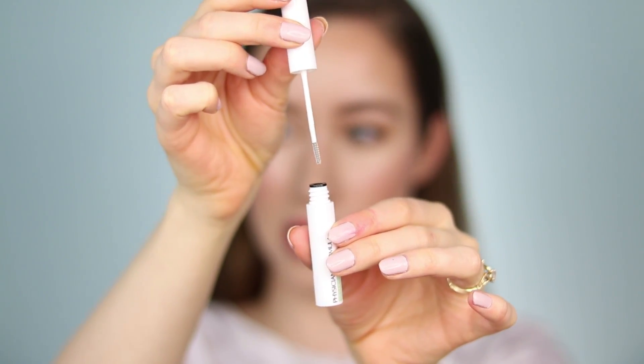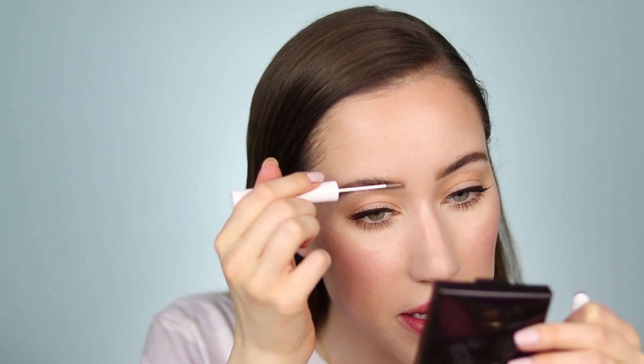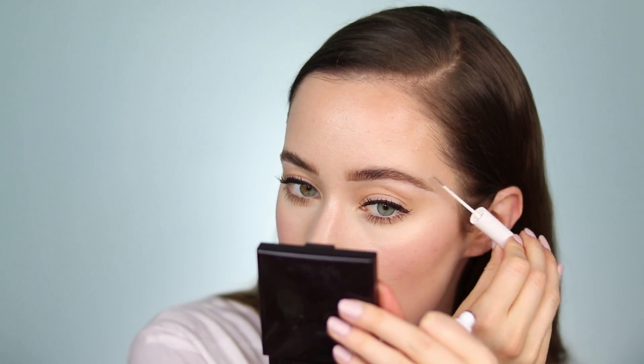Last but not least, the brow gel. It came in four shades and I picked up the clear, which is usually what I wear. It's infused with jojoba oil and coconut oil to condition and maintain your brows. The spoolie is really tiny, which I like. It was a little gloopy at first — maybe too much product initially. After wiping off the excess, it has a very thin, wet formula compared to other brow products. The second brow looked better with less product on the brush. I really do like the tiny brush — it makes it easy to groom the brows.